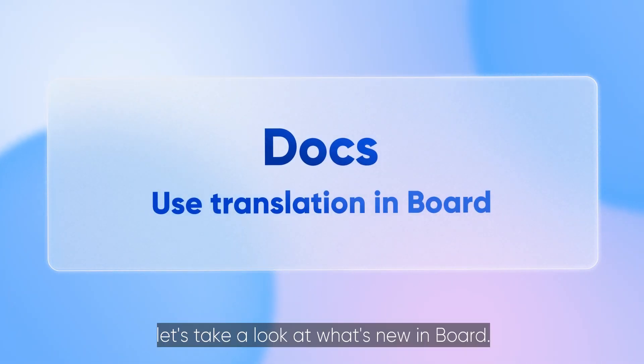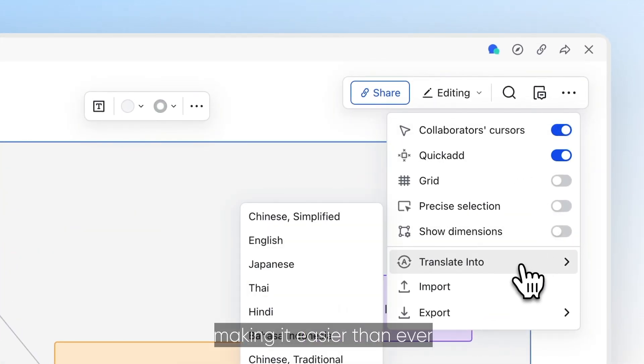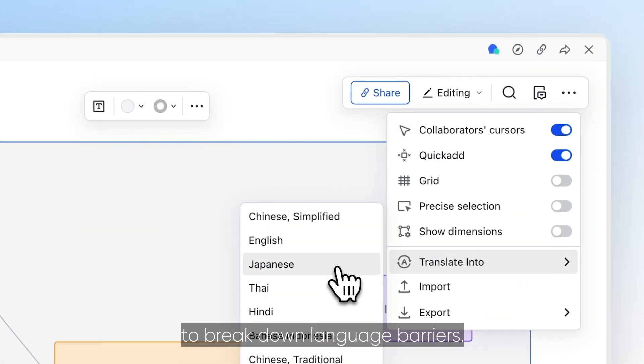Finally, let's take a look at what's new in Board. You can now translate the content of a board with just a click, making it easier than ever to break down language barriers.